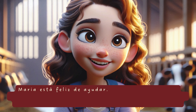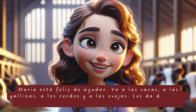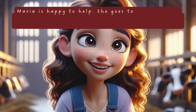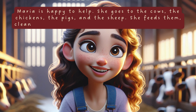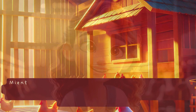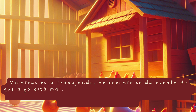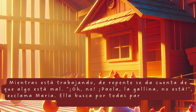María está feliz de ayudar. Va a las vacas, a las gallinas, a los cerdos y a las ovejas. Les da de comer, limpia sus establos y se asegura de que estén bien. Mientras está trabajando, de repente se da cuenta de que algo está mal. «Oh, no. Paola, la gallina, no está», exclama María. Ella busca por todas partes, pero Paola no está en su gallinero.